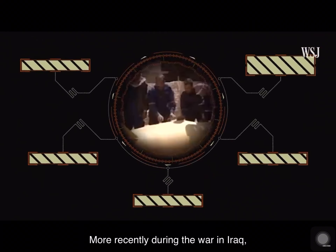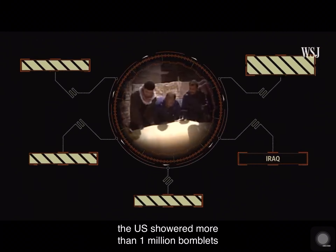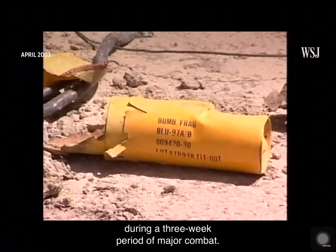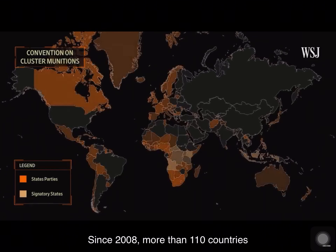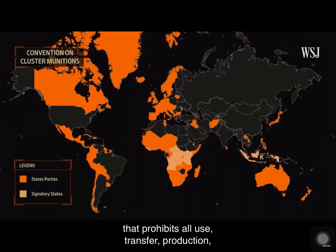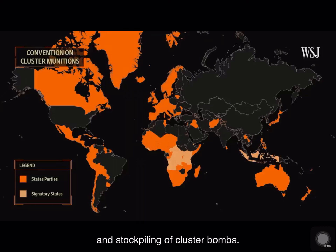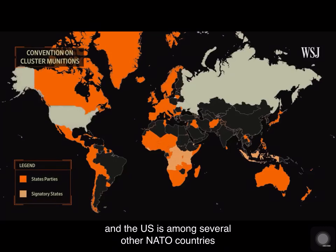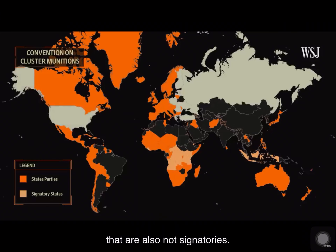More recently, during the war in Iraq, the U.S. showered more than one million bomblets during a three-week period of major combat. Since 2008, more than 110 countries have signed an international convention on cluster munitions that prohibits all use, transfer, production, and stockpiling of cluster bombs. Russia and Ukraine have not signed the agreement, and the U.S. is among several other NATO countries that are also not signatories.